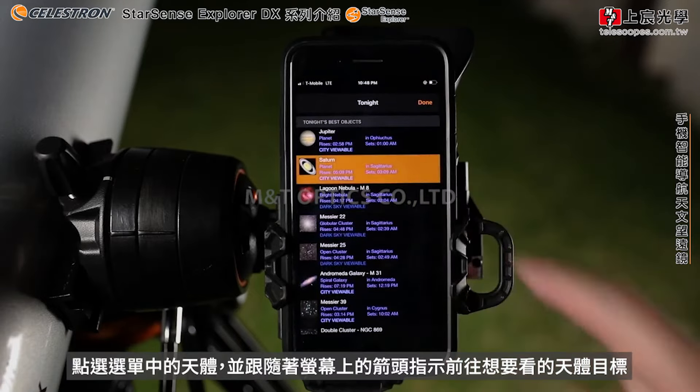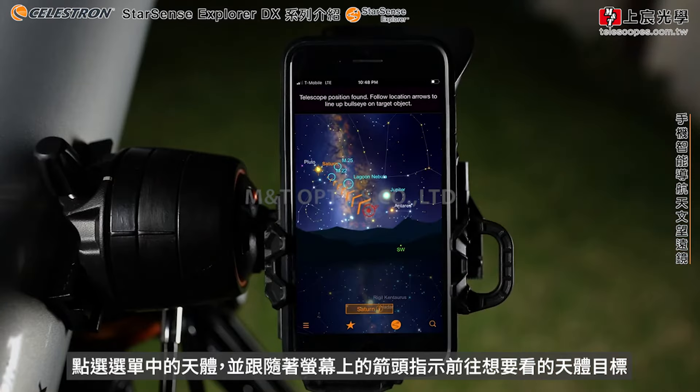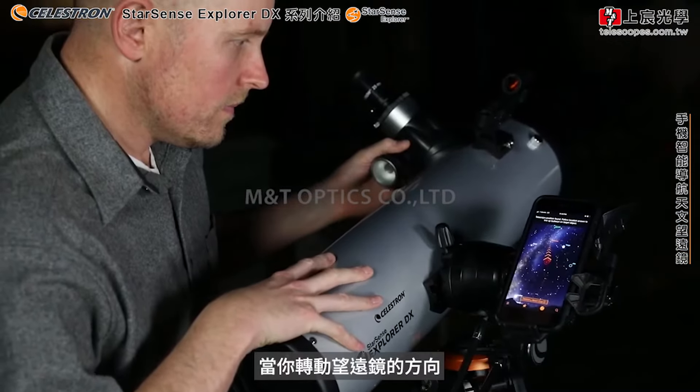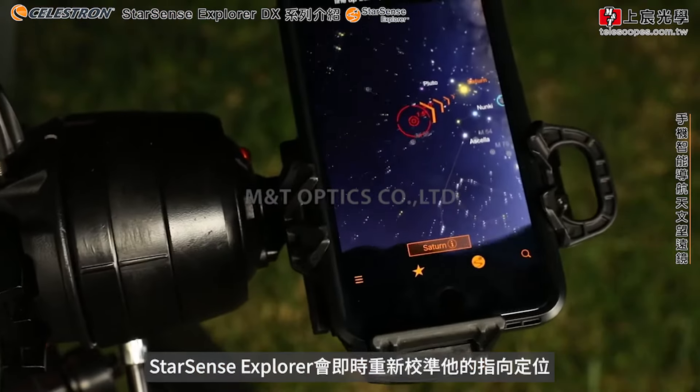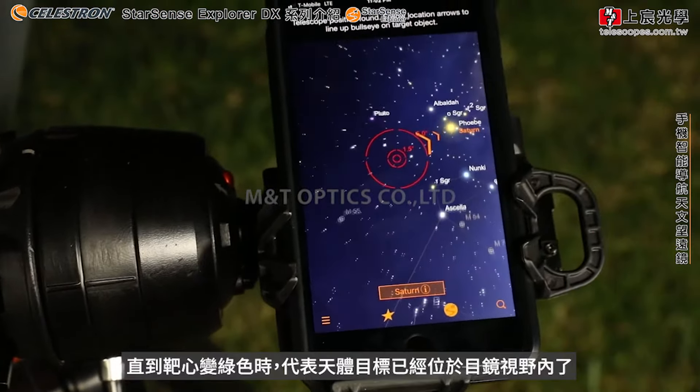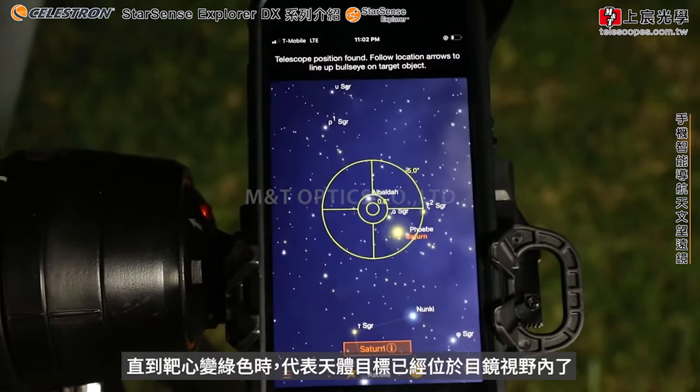Select an object from the list and follow the on-screen arrows to the desired object. As you move the telescope, StarSense Explorer recalibrates its position in real time. The bullseye turns green when your object is ready to view in the eyepiece.